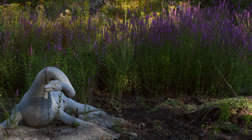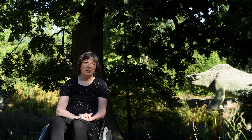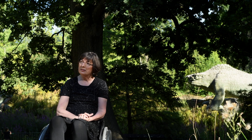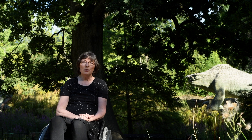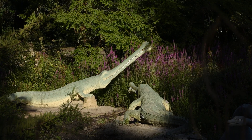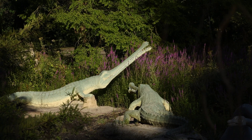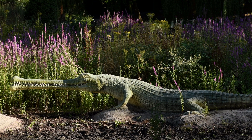The sculptures are grade one listed and have been recently put on the heritage at risk register. They are officially classified as buildings. A number of them are hollow on the inside and they are very big. In fact, in 1853, just as the park was being finished, they hosted a dinner inside one of the half-finished sculptures.